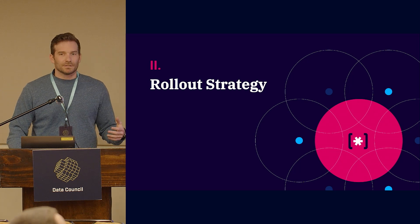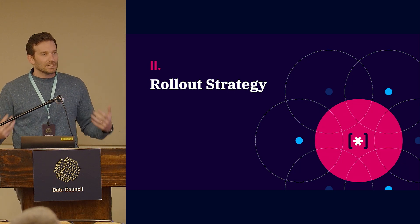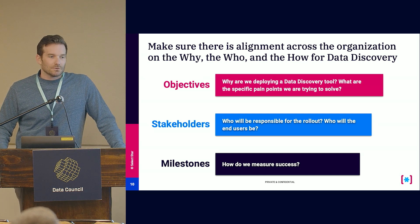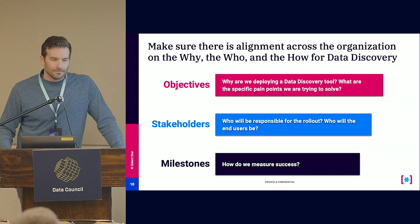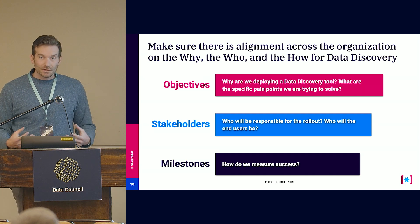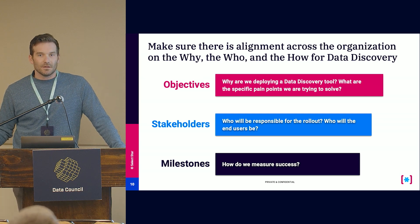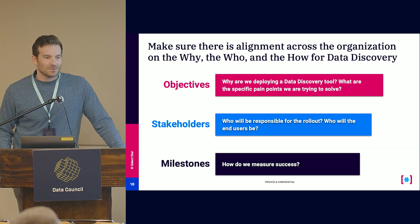Where I really want to focus is rollout strategy. You believe everything I just said, you want a data discovery tool — but how do you actually implement it so your team can be successful? The key thing when getting started is to really understand objectives, stakeholders, and milestones. You need to know the why, the who, and the how for data discovery so you have a north star. Objectives need to be clear from the start, and you need organizational buy-in — whether just for the data team or from the C-suite — to understand why you need this tool, what specific pain points you're trying to solve, and what use cases you want it leveraged for. That will make sure it's successful versus just another SaaS line item no one uses.